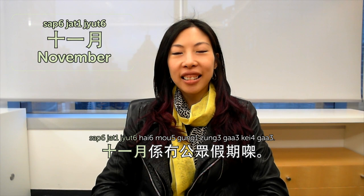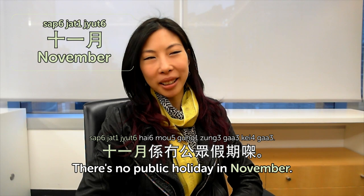十月 is October. 我媽咪嘅生日係十月 — my mom's birthday is in October. 十一月 is November — there's no public holiday in November except Sundays. In Cantonese, the months are really easy because you just count: 一月 is January, 二月 is February, and so on up to 十二月 which is December. I'll see you next time at Cantonese Weekly Words. 下次見!